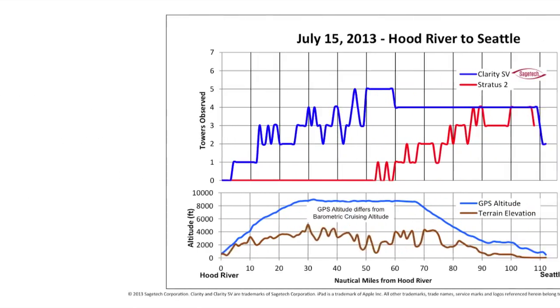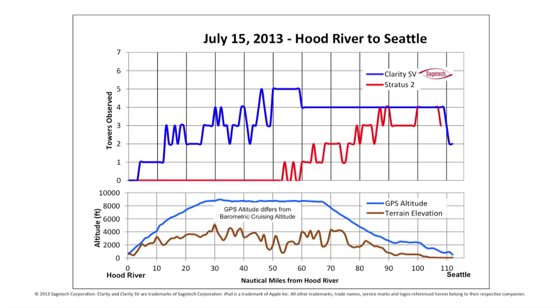For Flight 1, we recorded data from Clarity SV and Stratus second generation, both mounted on the glare shield of a Cessna 182. We flew from Hood River to Seattle at 8,500 feet. As we can see from the chart flying left to right from Hood River to Seattle, the blue line shows that Clarity SV picks up its first tower a few miles outside of Hood River and then provides continuous coverage thereafter. Stratus second generation picks up its first tower between 50 and 55 miles and then has continuous coverage into the Seattle area.